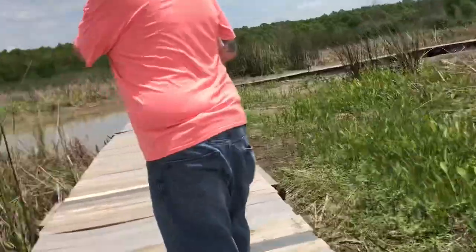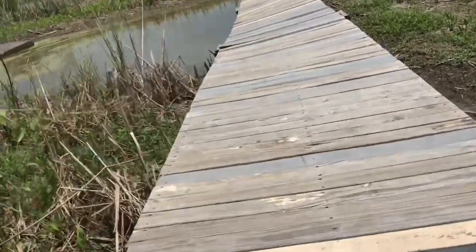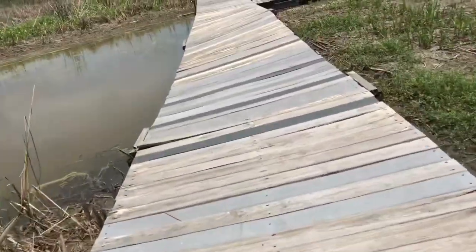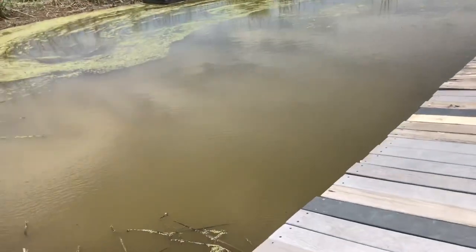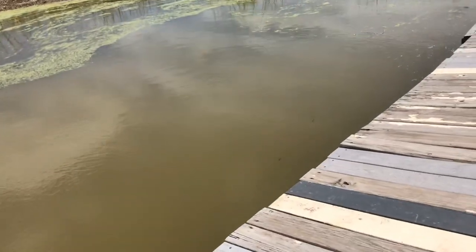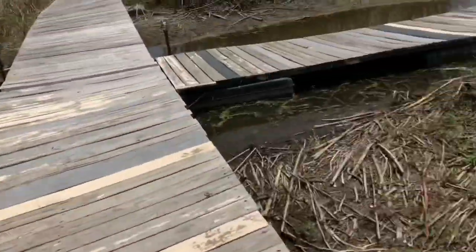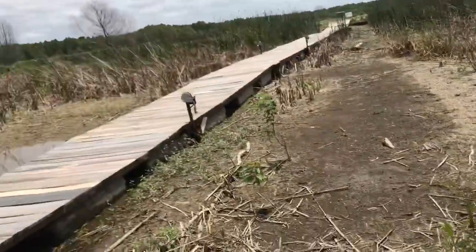Their floater got out from underneath it, it looks like. We did have some severe storms the last few weeks — lightning and wind and everything, very severe. You can see that's what that is close to the back right there — floaters — and one of them came out.